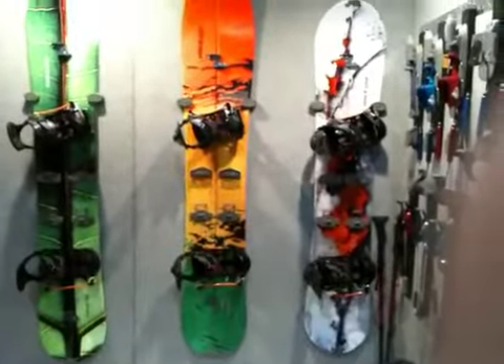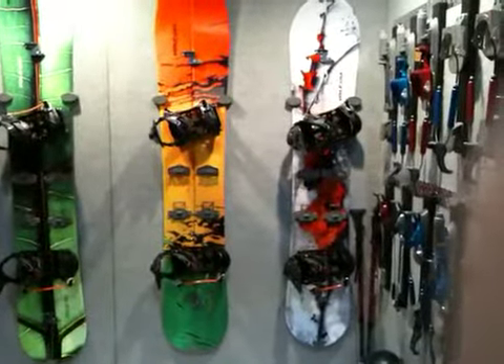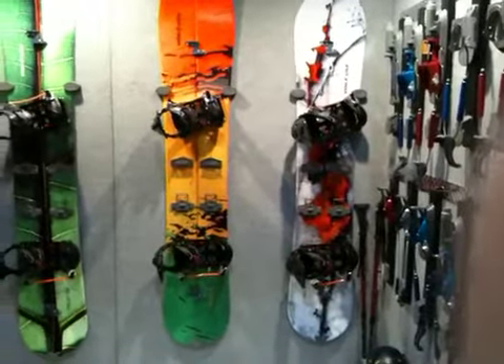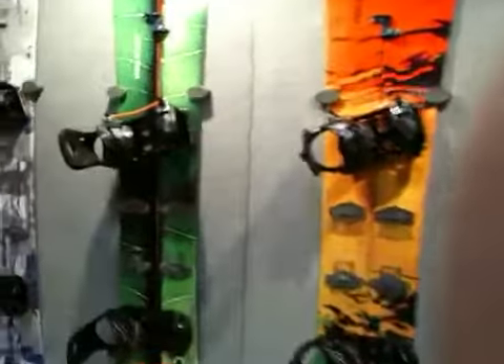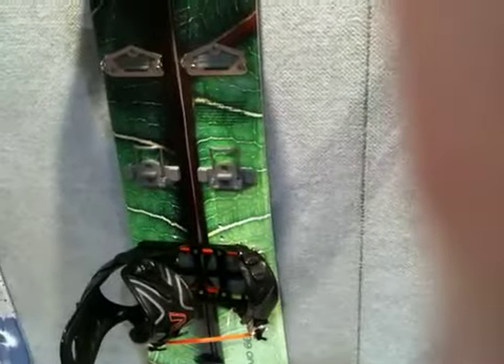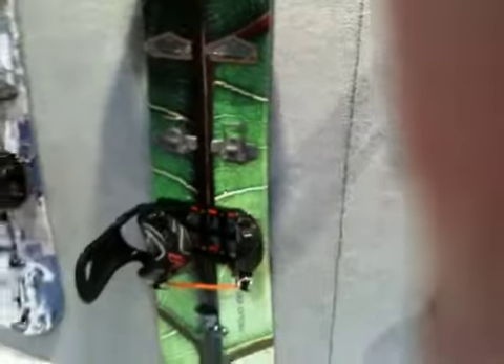There will be some other YouTube updates later today when I have more time and we can get a little more in detail. You can see all the new Mojo boards have the light rail binding on there. We'll be selling the new Mojo deck as a package with the light rail binding.